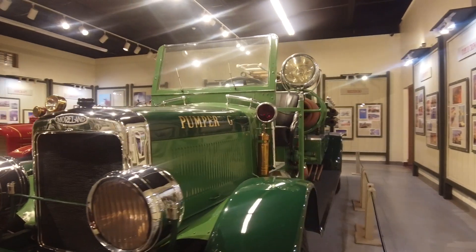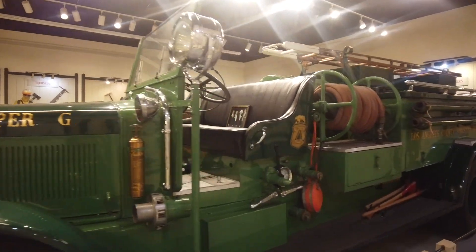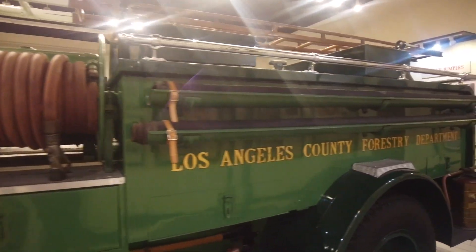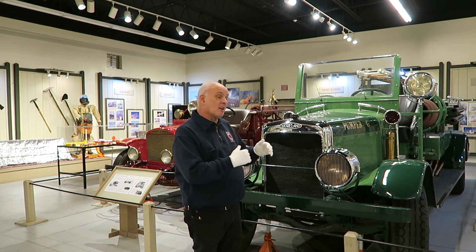This truck was built in 1930 by a company called Moreland. They were based in Burbank, California. They went out of business in the depression, but not before they built this truck for LA County.